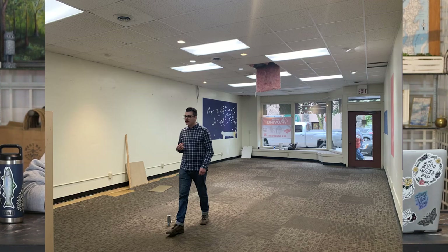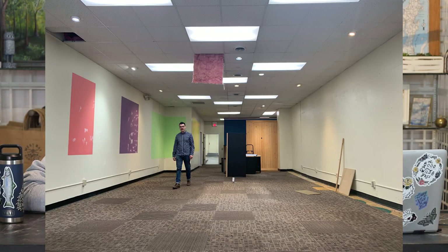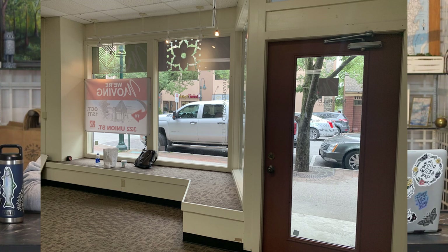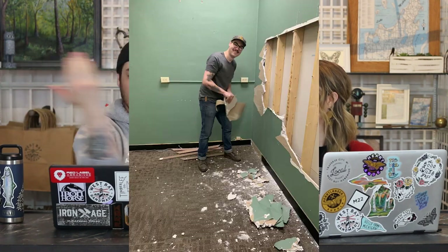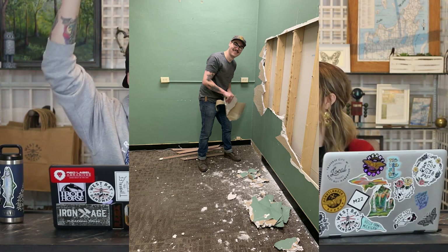One of the reasons this space could still have been available, even though it was only a few days, is that it needed a ton of work. Because they were here for so long, it was outdated. There were dropped ceilings that needed to be dealt with. The floors were old carpet squares — really old, with a lot of holes. Where we're sitting right now had just a big chunk of drywall. They had a makeshift back office that didn't even go all the way to the ceiling. The walls were really patchy from years and years of paint.